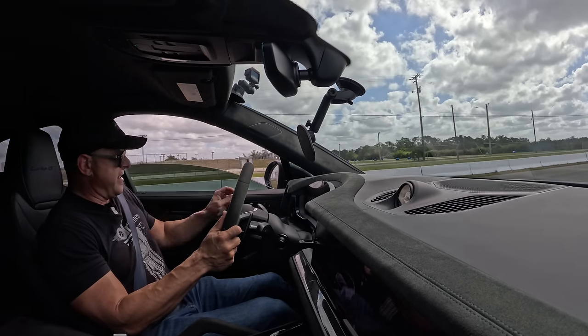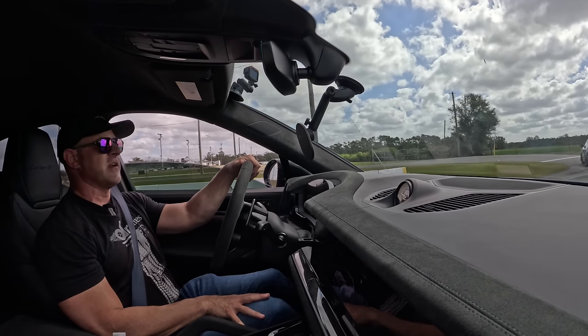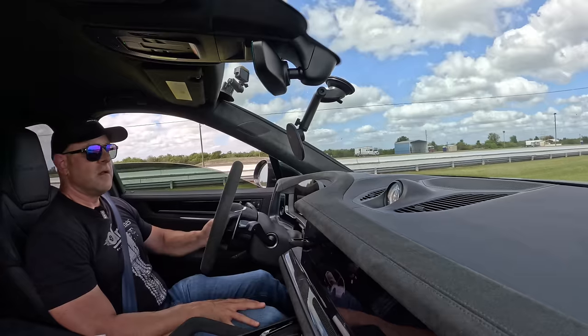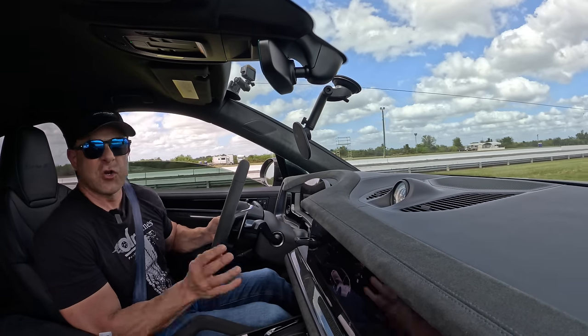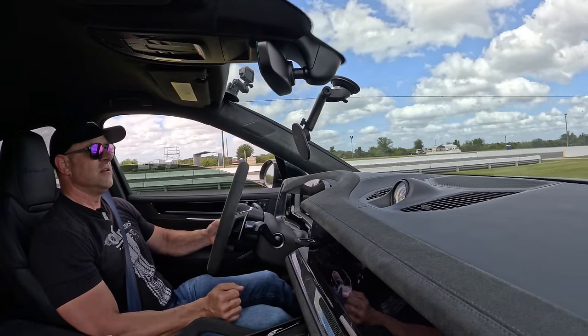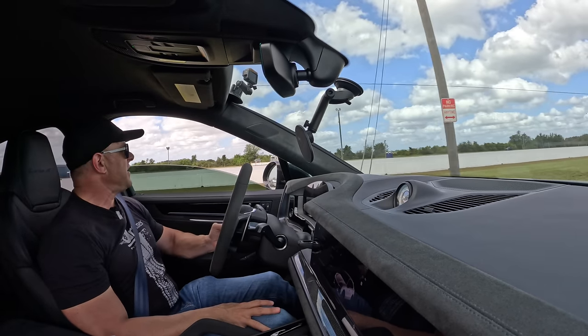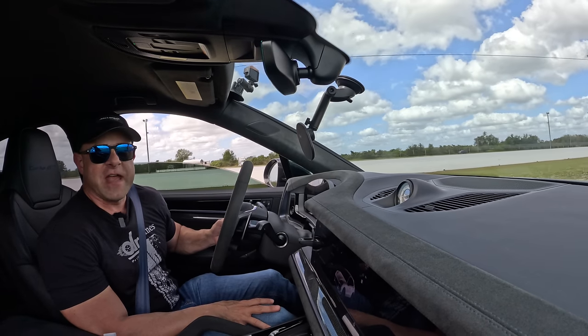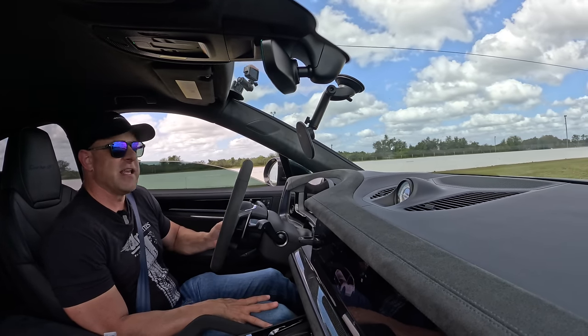It is boiling hot in here. Listen to that snap and crackle right there. All right, 1-0 Cayenne Turbo GT versus Urus. We'll go for two out of three. I think we need to line up the real king of the SUVs — the Tesla Model X Plaid versus this — and see how that goes down too.